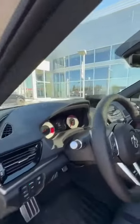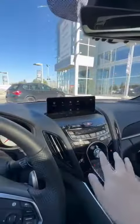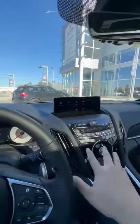Let's go ahead and take a look to the side. The panoramic sunroof is standard, and also your ventilated and heated seats are standard.